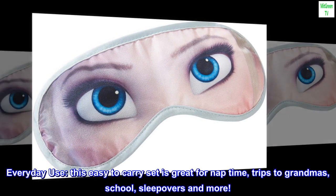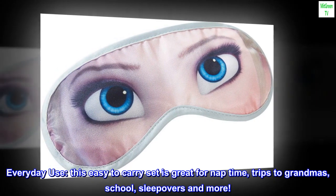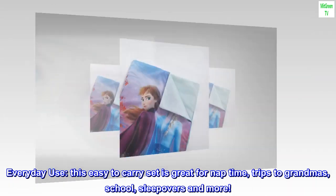Everyday use — this easy-to-carry set is great for nap time, trips to grandma's, school, sleepovers, and more.